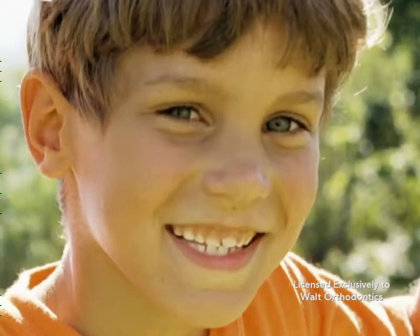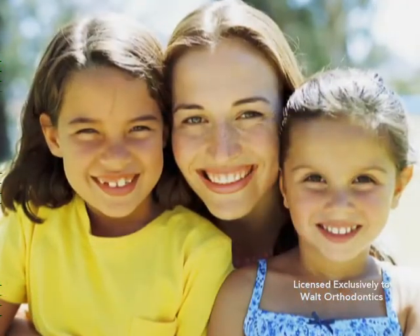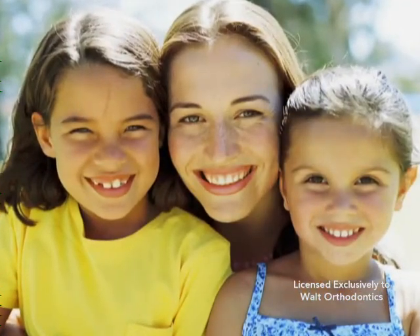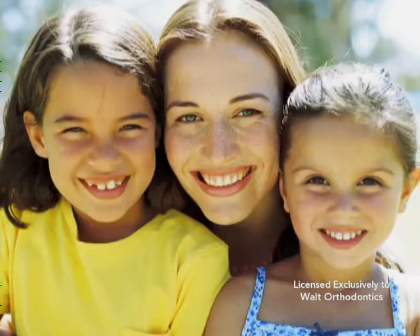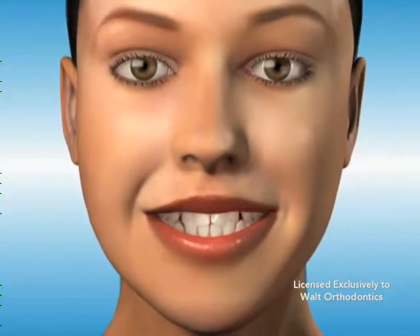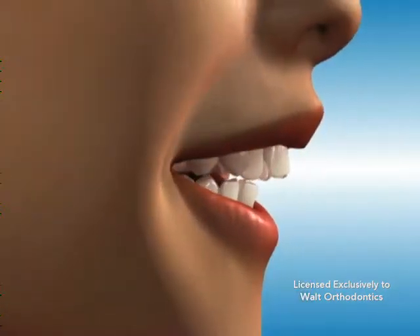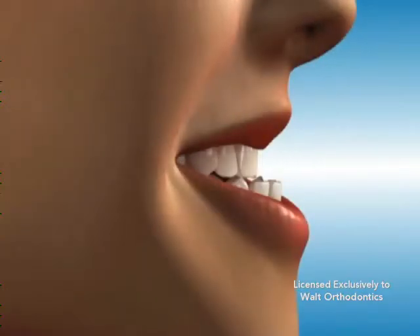The extraction of teeth for the purpose of achieving a more aesthetic and functional smile is an option that may be appropriate for children, adolescents, or adults. The extraction of permanent teeth in adolescents and adults typically involves, but is not limited to, cases of severe crowding, cases of protruding teeth, and cases in which the position of the jaw or jaws are in a state of misalignment.